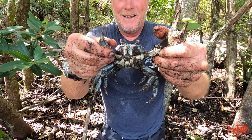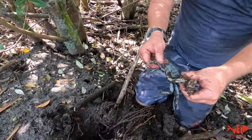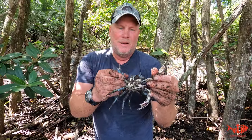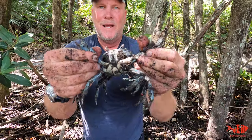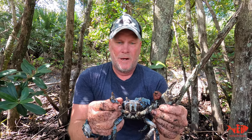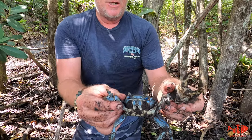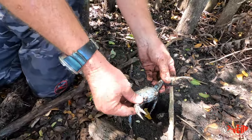Look at this guy. This is a Florida land crab. As you can see, I had to dig him out of his hole. I'm going to let him go now. Look how big he is — look at that sucker. This is not even a big one; the big ones are even bigger than this. They're literally about a foot across. But I actually finally captured one.